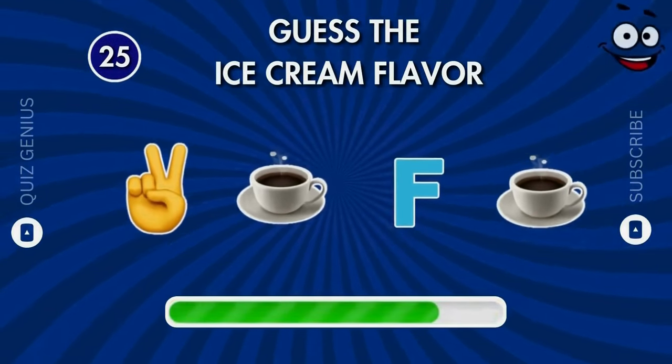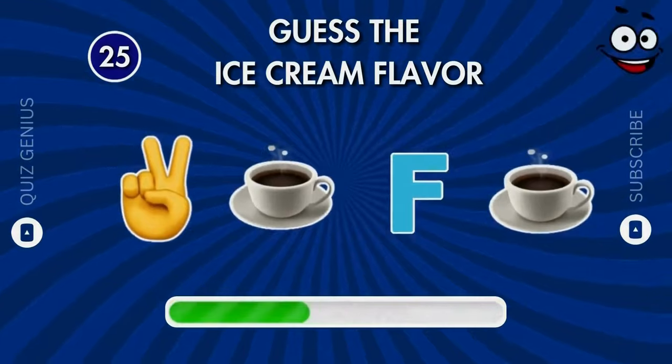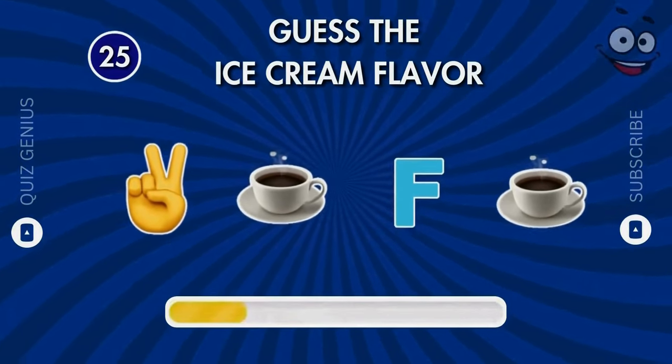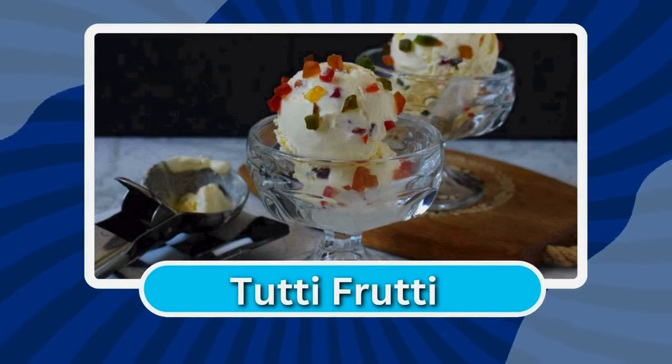What is the name of this one? It's Tutti Frutti.